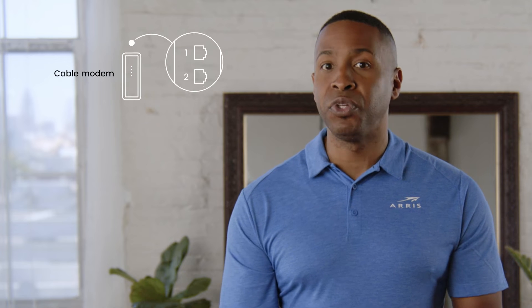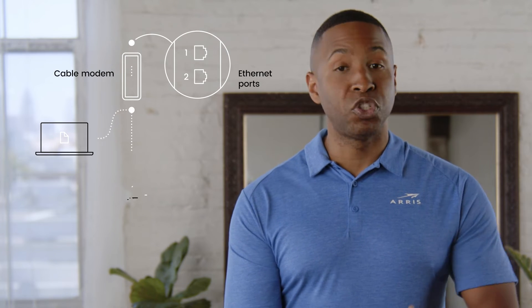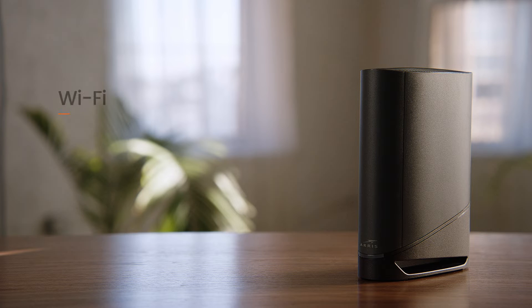It usually has one or two ethernet ports, which allows you to connect directly to a computer, smart TV, gaming console, or other device for a hardwired connection, or to a wifi router to create a wifi network to connect all your devices, not just those with an ethernet port.